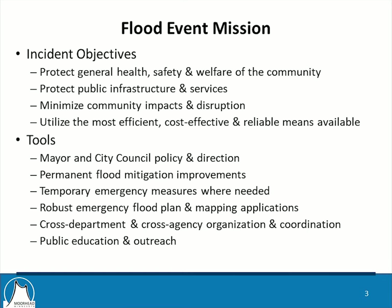The city's flood event mission includes a number of incident objectives and tools. The primary objective is obviously to protect the general health, safety, and welfare of the community and to protect public infrastructure and services. That's really borne out in the kinds of aid that are available if there's a federal disaster or state disaster declaration. Protection of public infrastructure and services are eligible for assistance in those kinds of events.